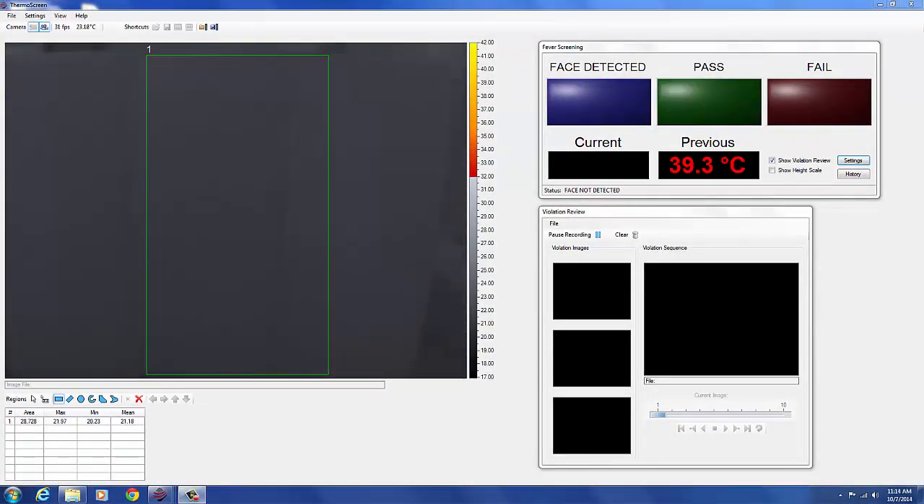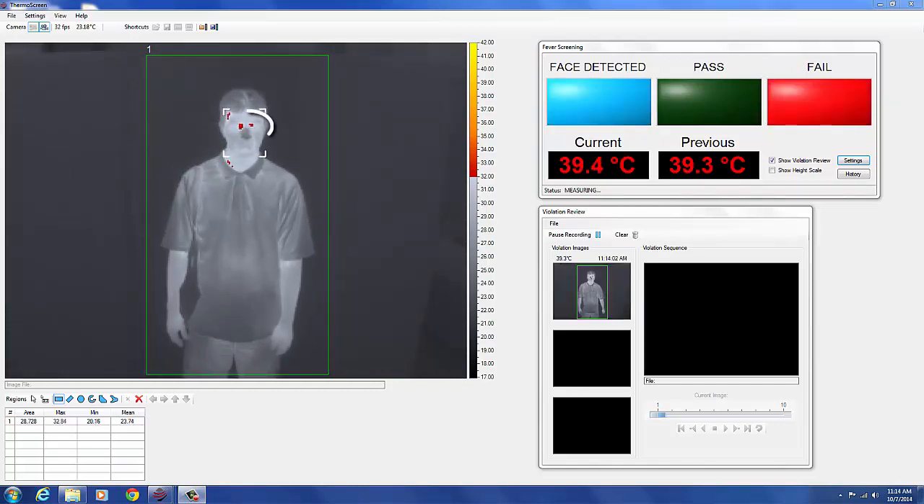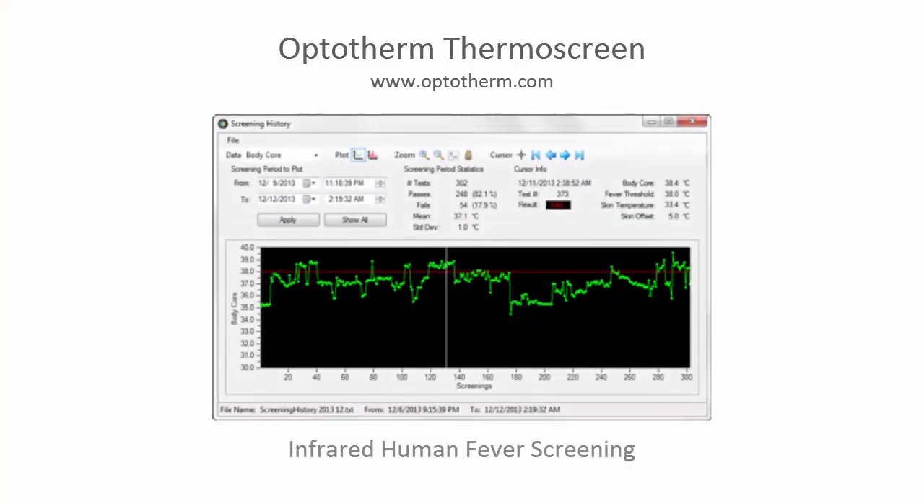Screening measurements above the fever threshold initiate a screening violation. The violating areas are displayed in bright colors, the measurement is displayed in red, the fail indicator is illuminated, and a verbal command is issued: 'Please wait here for an attendant.' At the same time, live thermal images of the subject are recorded for subsequent operator review. Thermoscreen also provides operators and administrators with a graphical tool to easily review and analyze past screening results.